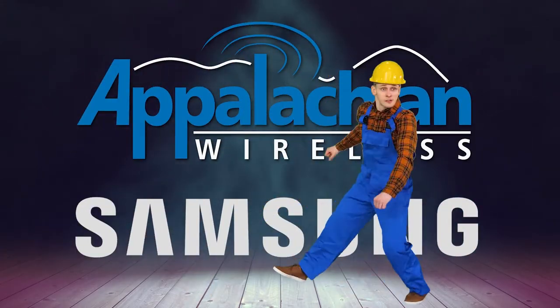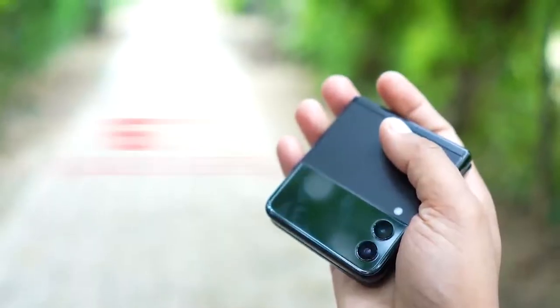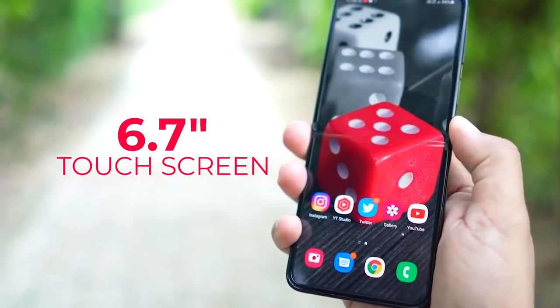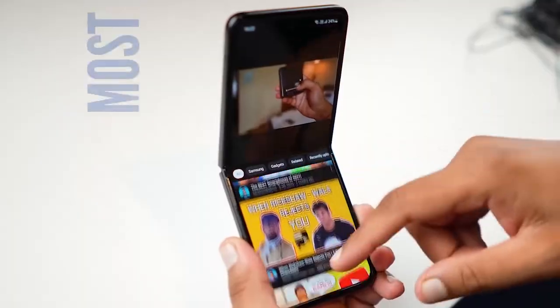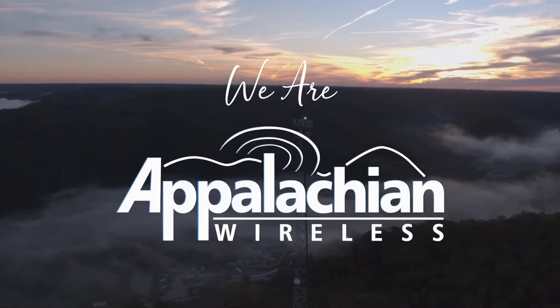Appalachian Wireless and Samsung introduced the Z Flip 3. The Z Flip 3 is an actual flip phone that, when opened, reveals a stunning 6.7-inch touchscreen for the best of both worlds. To find out more, visit AppalachianWireless.com. We are you. We are Appalachian Wireless.